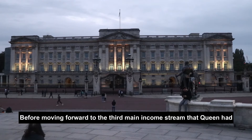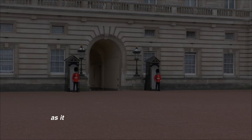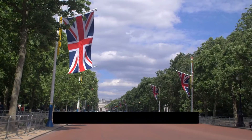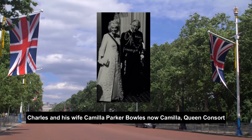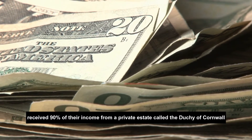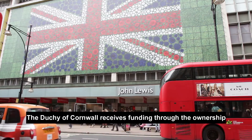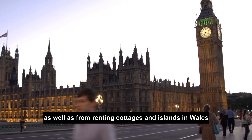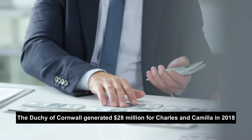So how rich does that make King Charles? According to CNN, prior to becoming King of the United Kingdom, Charles and his wife Camilla Parker Bowles — now Camilla, Queen Consort — received 90% of their income from the private estate called the Duchy of Cornwall, which was founded in 1337 to financially support the successor of the throne. The Duchy of Cornwall receives funding through the ownership and management of land in rural and urban regions, as well as from renting cottages and islands in Wales, Cornwall, and other parts of the United Kingdom. The Duchy of Cornwall generated $28 million for Charles and Camilla in 2018.